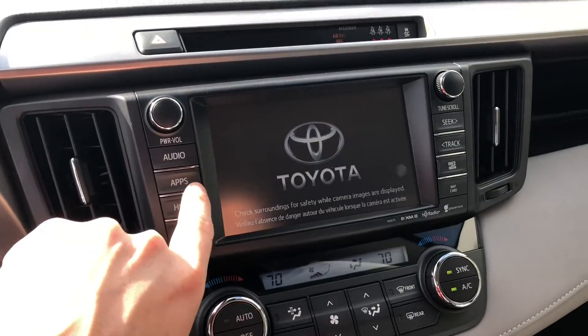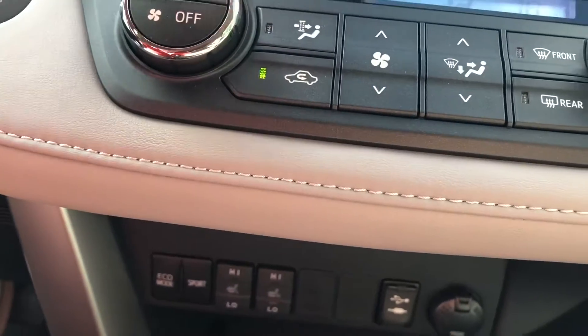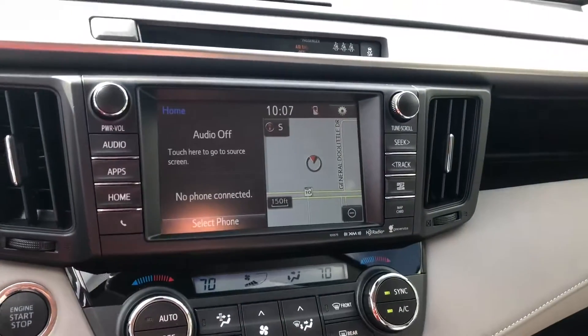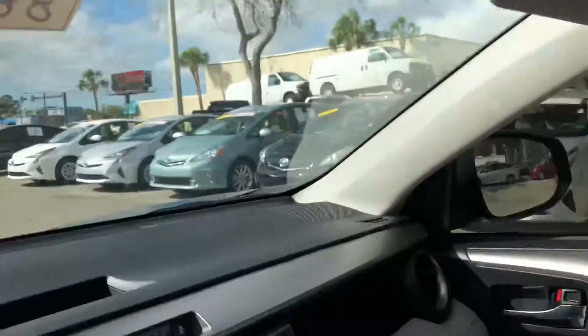Nice big touchscreen display with all sorts of stuff in there. Dual climate control, heated seats. This one's pretty well equipped — you do have navigation on here. Nice three garage door openers on this rear view mirror.